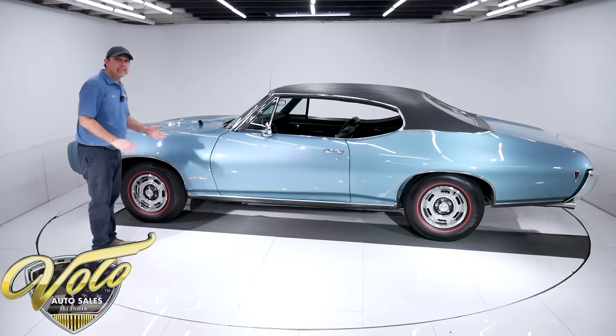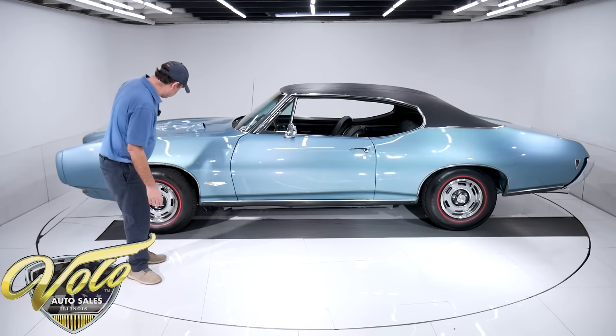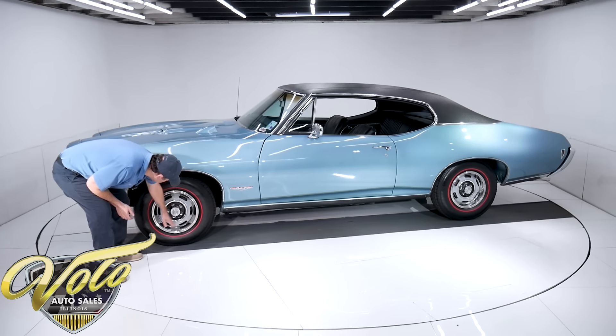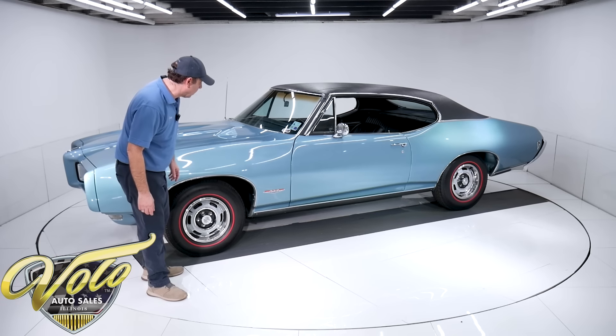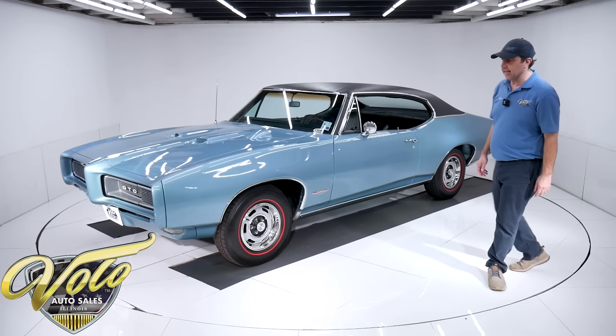The car's from Louisiana — we just took it in on trade. He brought the car all the way up here. Rally One wheels look like they're all new or restored, and you've got some Coker Redline radial tires on there.